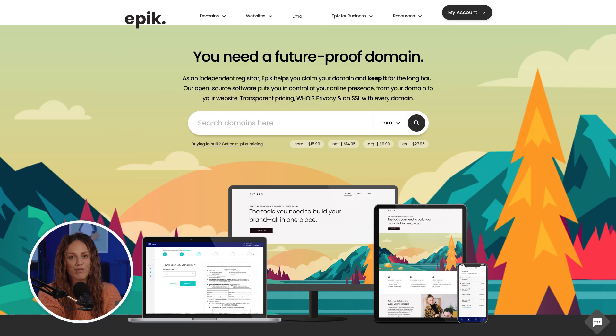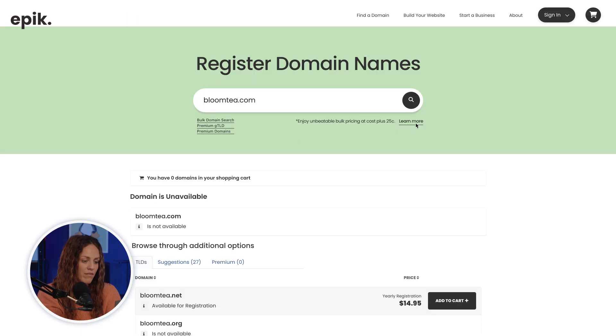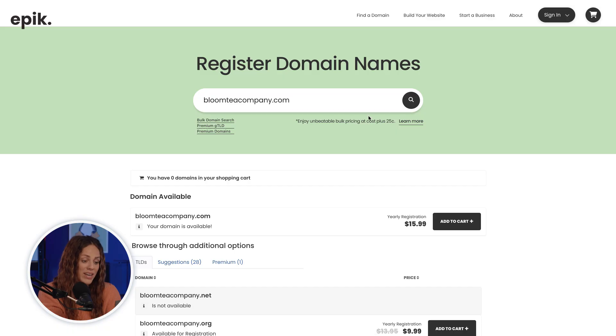The first step is searching for a domain. Head to the Epic website where you can type ideas in the search bar and get fast results. If your first choice is taken, try out variations until you land on something that fits your brand. This step can take time, so don't rush it. Your perfect domain is out there.